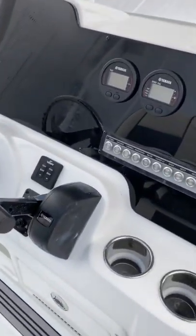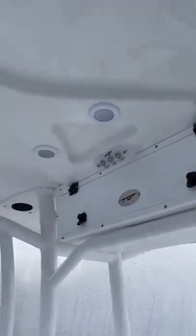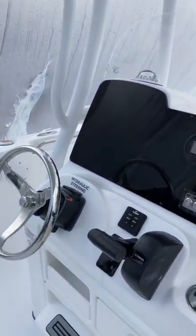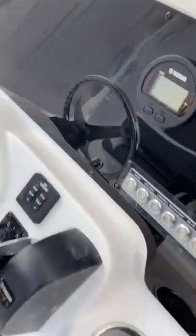Courtesy lights throughout the boat — when you hit the lights the cup holders light up, lights throughout the T-top, and spreader lights are available on this boat. This boat also has trim tabs built in.